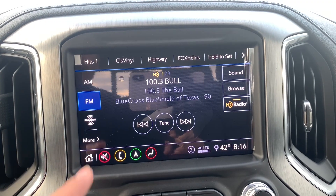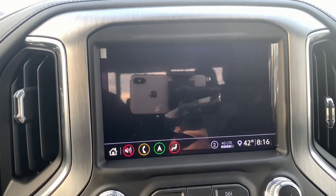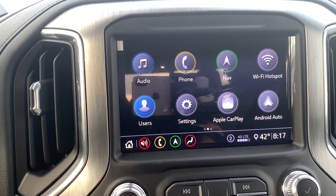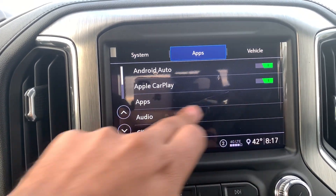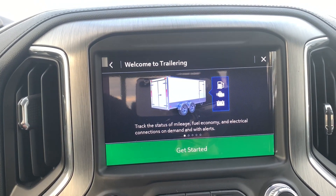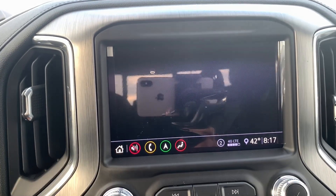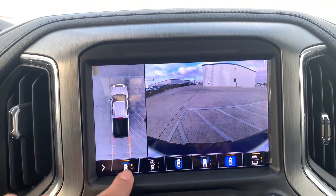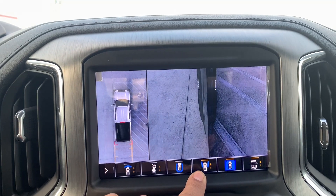On the infotainment screen you have your audio — AM, FM, SiriusXM, and Bluetooth. You also have your phone settings, navigation screen, Wi-Fi hotspot, and you can customize the truck for different users. There are also a bunch of settings you can customize, including Apple CarPlay, Android Auto, and trailer settings. For the camera system you have a bird's eye view camera along with a front and rear camera, zoomed-in front and rear views, and a full 360-degree camera with cameras on all four corners.